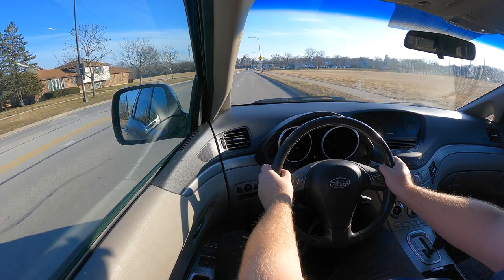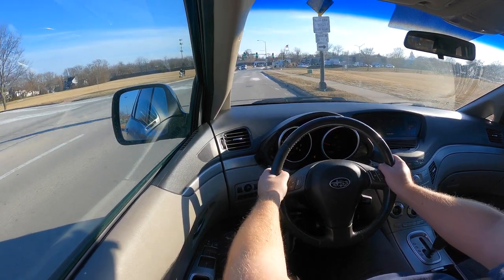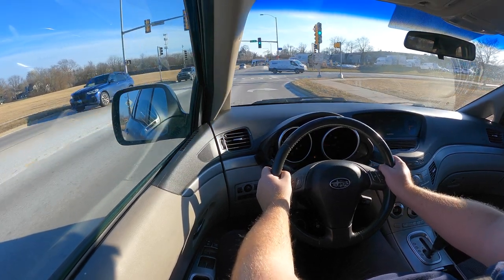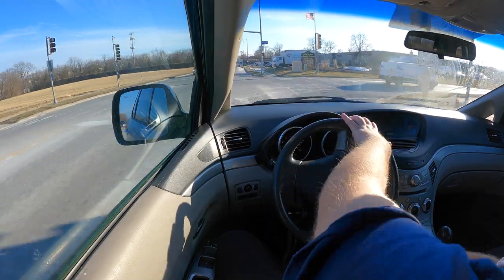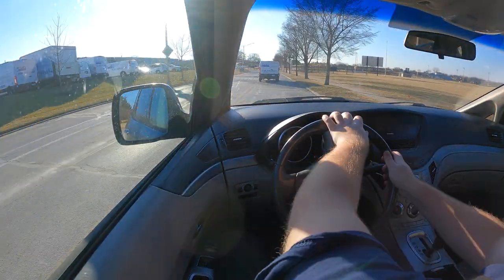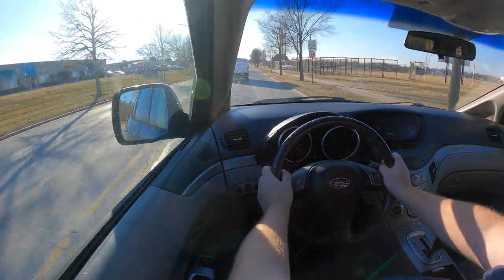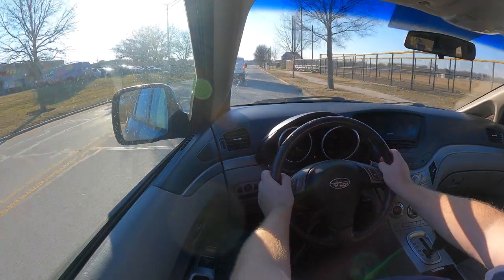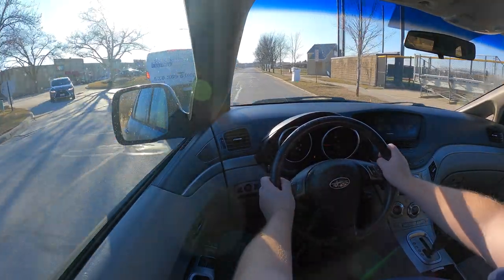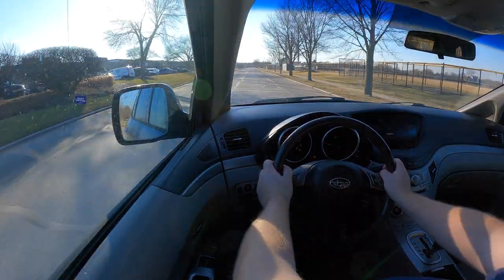So how does it feel to drive the Tribeca? Well, it feels like a very big Subaru Forester, which wasn't unexpected. Most Subaru products drive like one another, and to me it's actually a big benefit because I could drive pretty much any Subaru and understand how it's going to feel before I even get into it — and that's no different here in the Tribeca. It is a very large car, at least in terms of Subaru's lineup. It is a three-row SUV, so keep that in mind if you're moving up from an Impreza or a Forester.